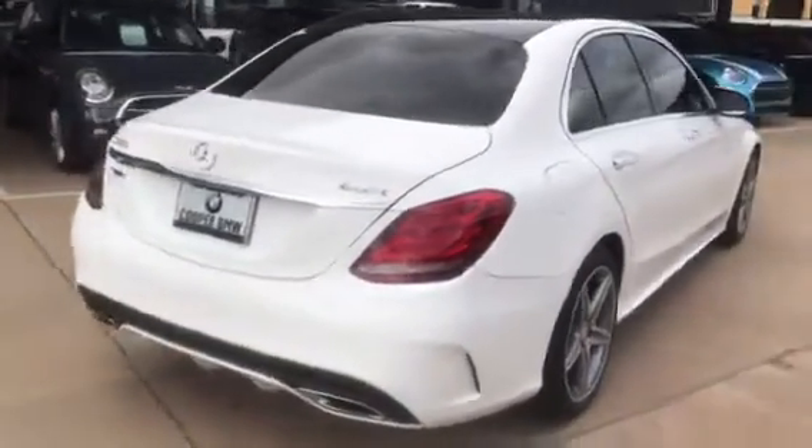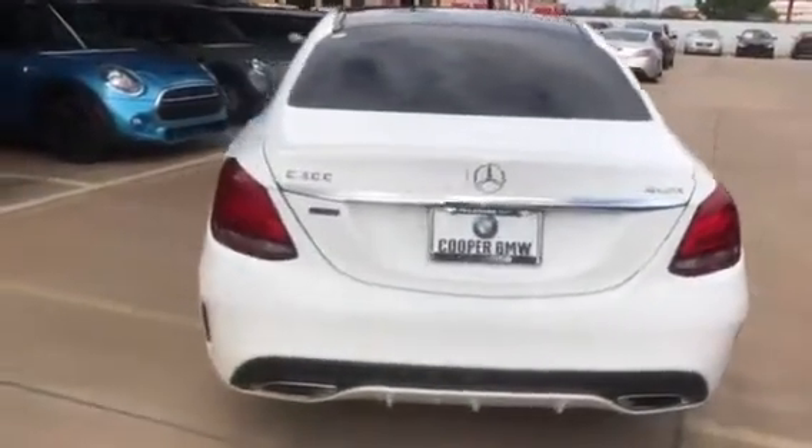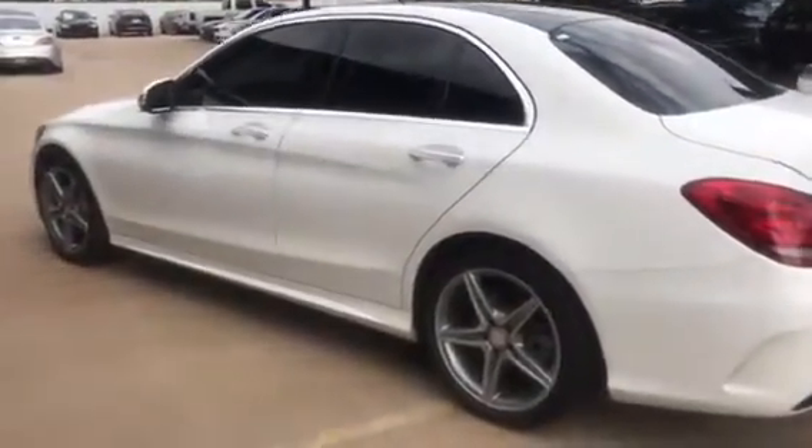It has navigation and a panoramic roof. It is white diamond metallic, has a black interior, and I just wanted to get this sent out to you so you can get a really good first-hand look at the excellent condition that this one's in.